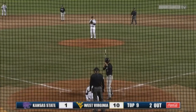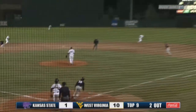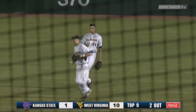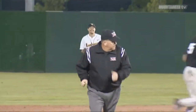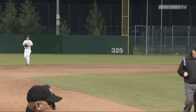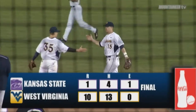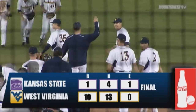Trying to make it happen. 1-0, that ball swung on, hit in the air to shallow right field. It will be Fleming who goes out and makes the catch to end the inning and the game. Take Country Roads, Mountaineer Nation. An impressive Friday night performance by WVU at the plate and Harrison Musgrave on the hill. Your final score: West Virginia 10, Kansas State 1.